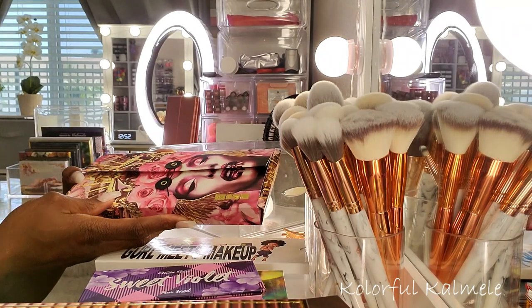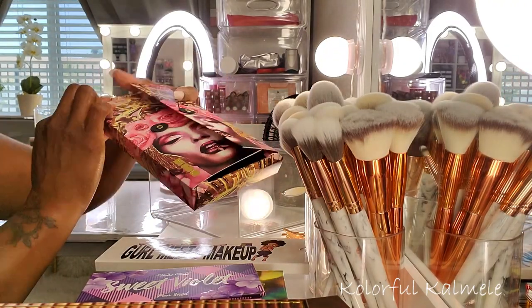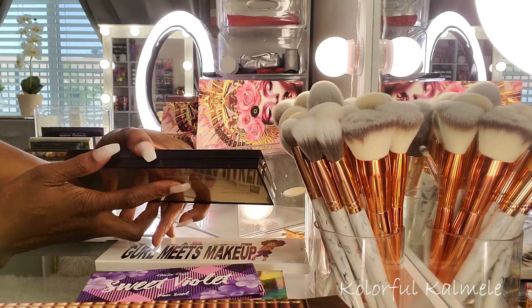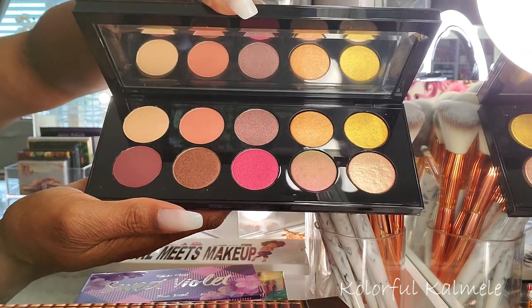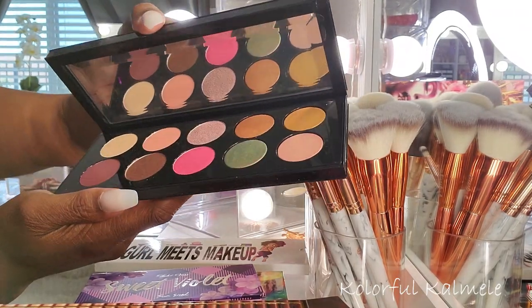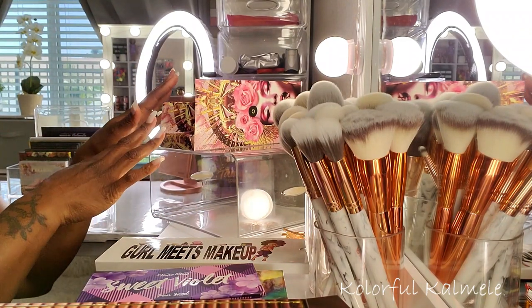I also have my Pat McGrath Divine Rose II — the box is a little wonky, but the packaging is gorgeous. You guys have seen this a million times, but I'll show it anyway. These are the shadows for Divine Rose II, so so pretty. By the time I got mine I had seen so many looks done with this palette that the excitement has pretty much died down for me. Let me know if you want to see a look with this palette.